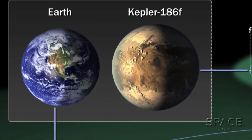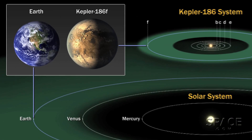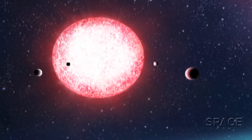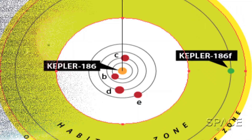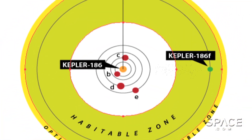Kepler-186f, the outermost world of a five-planet system, orbits about three times closer to its star than Earth is to the Sun. But that star, Kepler-186, is an M dwarf — it's much cooler than our bright Sun. So scientists of the SETI Institute at NASA Ames Research Center are confident the new world is in the so-called habitable zone of that star.